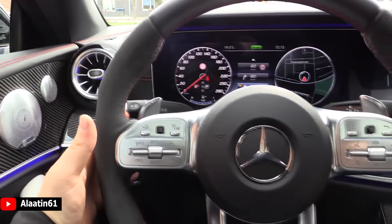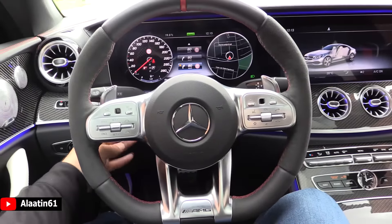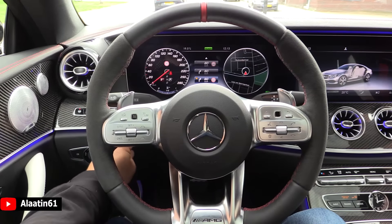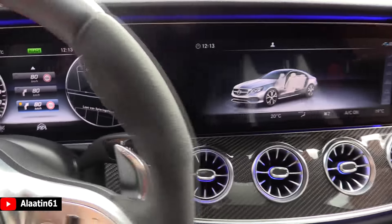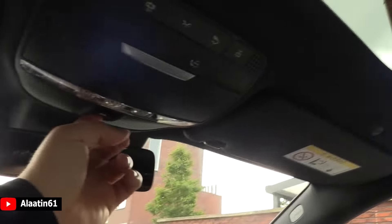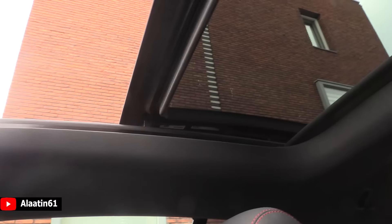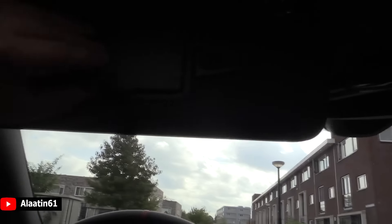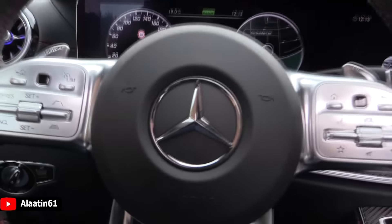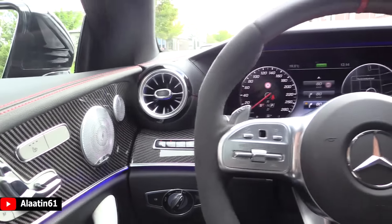It has of course automatic wipers and automatic lights. The Burmester sound system. There is memory for your steering wheel — you can adjust it in height and depth. The gear lever is here: down for drive, up for reverse, and press this for park. And of course there is the huge panoramic sunroof with the dark anthracite headliner. It looks fantastic. You have the sunglass compartment, the SOS button, and the dimmable interior mirror. You can also see the settings of the car on the left of the steering wheel — as you can see, fully loaded.